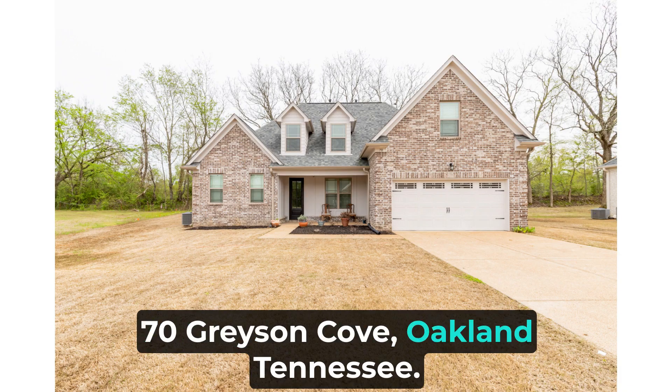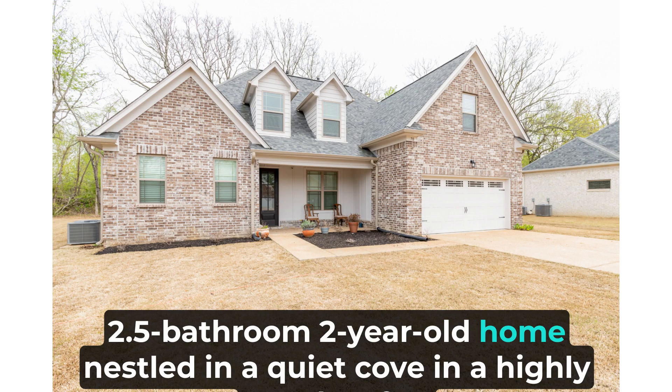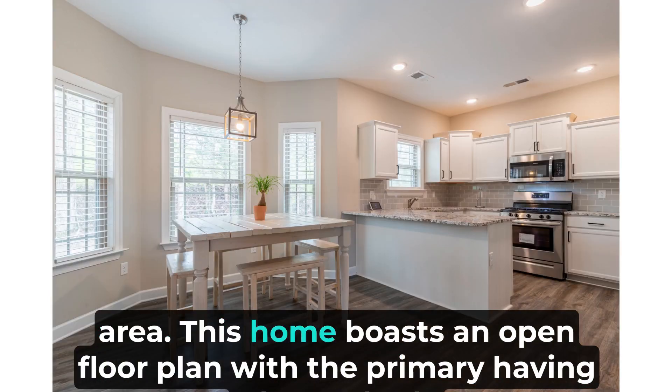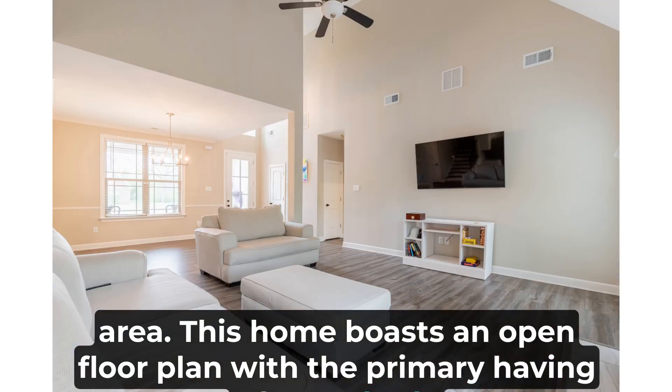70 Grayson Cove, Oakland, Tennessee. Come home to this stunning four-bedroom, 2.5 bathroom, two-year-old home nestled in a quiet cove in a highly sought-after area. This home boasts an open floor plan with the primary suite having a luxury bath.